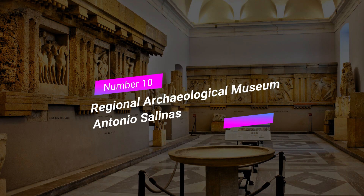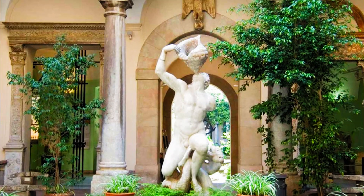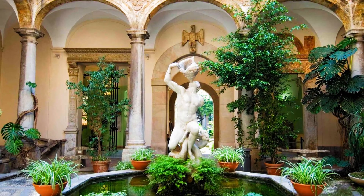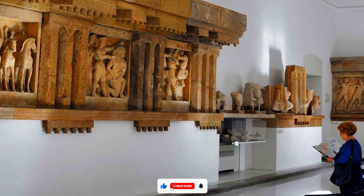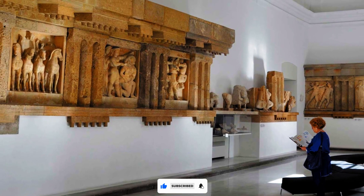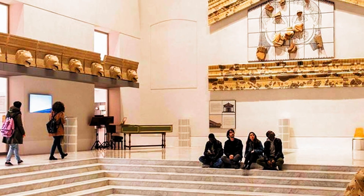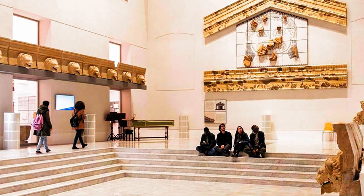Number 10: Regional Archaeological Museum Antonio Salinas. For history buffs, a visit to the Regional Archaeological Museum Antonio Salinas is a must. This museum houses a remarkable collection of artifacts from various civilizations that have shaped Sicily's history. From Greek and Roman antiquities to Punic treasures, you will get a glimpse into the island's rich archaeological heritage.